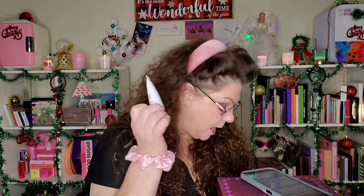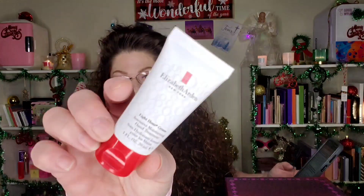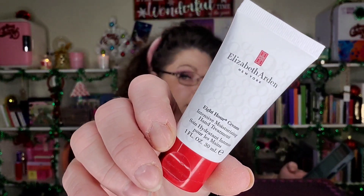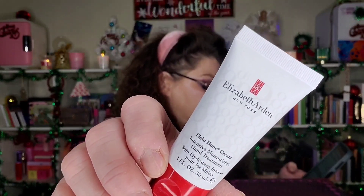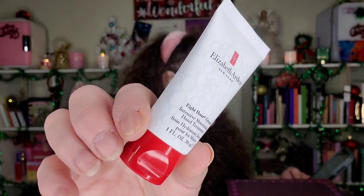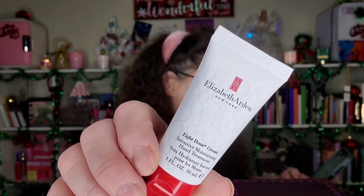Next we have Elizabeth Arden Hand Cream — 1 ounce, worth £11. It says treat your hands to luxury hydration designed to fight signs of aging and leave you with soft, touchable skin. This fast-absorbing formula features soothing emollients helping to shield the skin from environmental aggressors for up to eight hours — as long as you don't wash your hands!